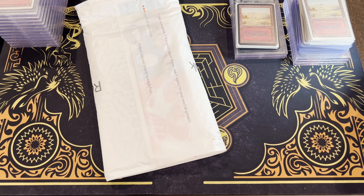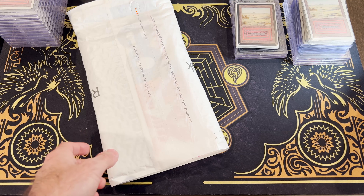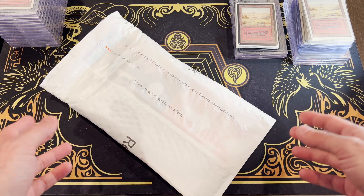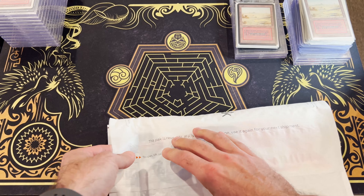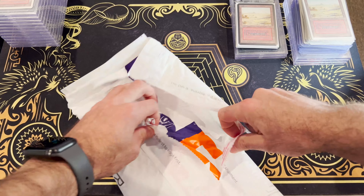Hey guys, Mike the Alpha Hoarder here. I'm very excited to open this card and I figured since I am, we can have a little chat about dual lands. Now I know dual lands have been covered to death so I'll keep my input brief, but I figured I'd share my thoughts. First let's take a look at what's getting added to the hoard.